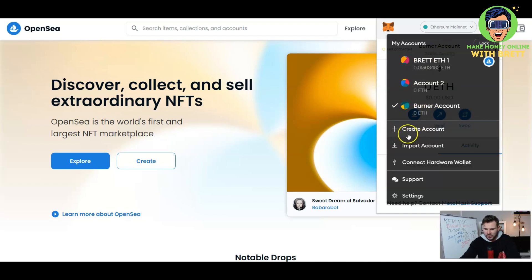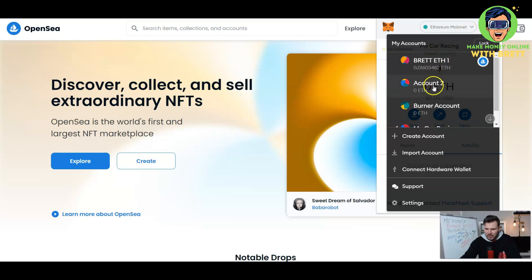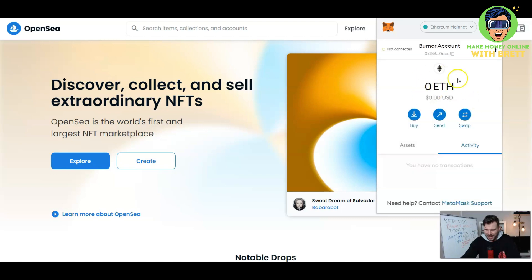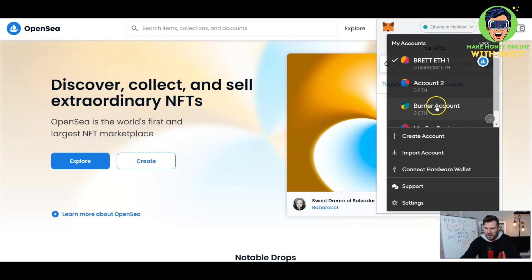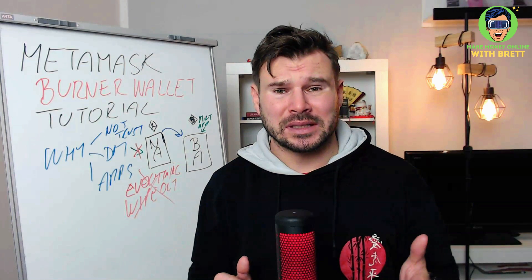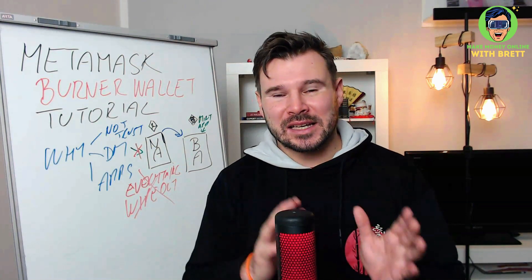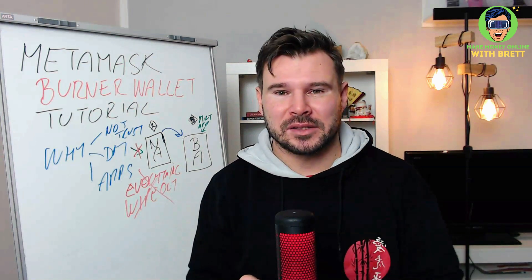If you want to do the same for a game site, just create another account and call it something like 'my car racing.' You can create unlimited accounts. When you're in the burner account there's no money yet, so you can either buy from there or copy your address, go to your main account, paste the address, and send money to it. That's all there is to it — creating a burner account in MetaMask is easy, and taking these few seconds can save you a lot of money and headaches.